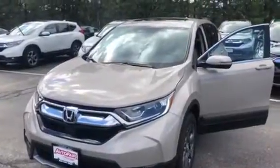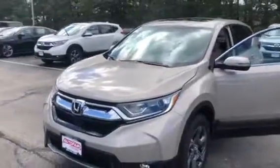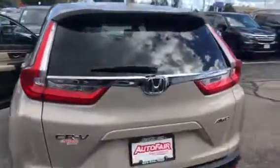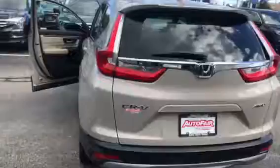Hey Pauling, here's the 2018 Honda CR-V EXL Navigation in Sandstorm. This car comes with a remote start, power liftgate, keyless entry, and all the Honda Sensing features. You get blind spot detection, forward collision mitigation braking, lane keep assist, and adaptive force control.